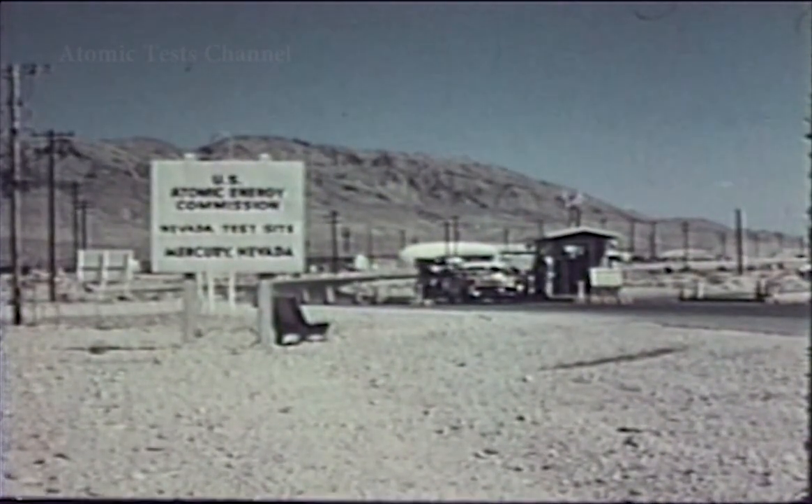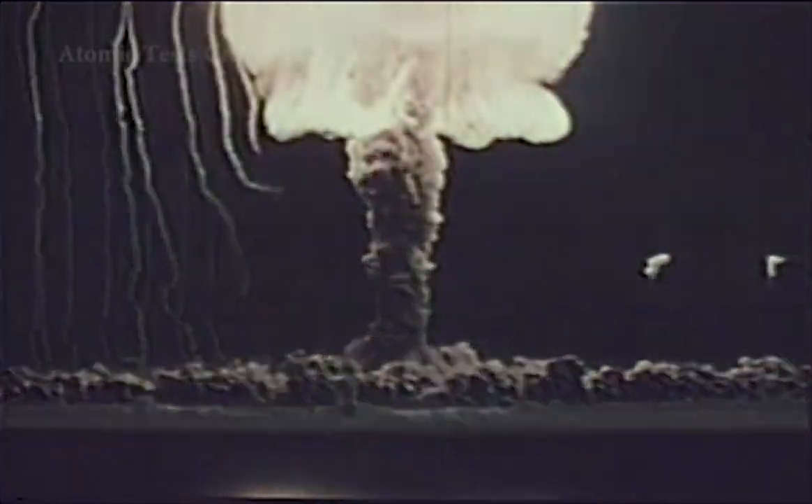The Nevada test site of the United States Atomic Energy Commission is used for experiments in nuclear detonations of relatively low explosive energy. Each Nevada test has added to scientific knowledge about development and effects of atomic weapons to strengthen our defense against enemy attacks.